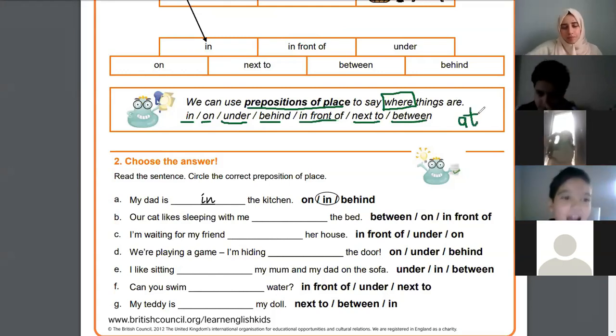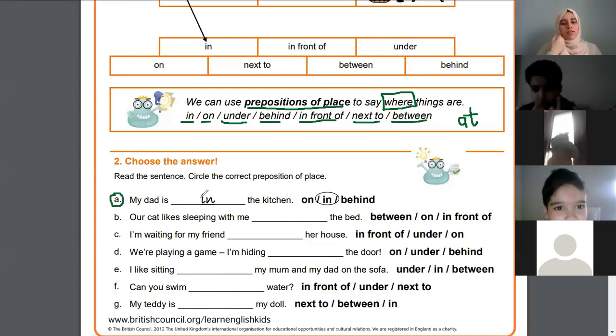In letter A: 'My dad is in the kitchen' — they said 'in' because he is inside the kitchen, and the kitchen is big, it's a large room, so he's inside it.